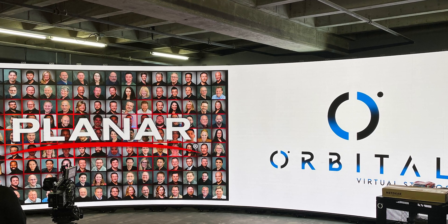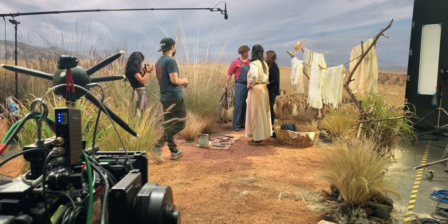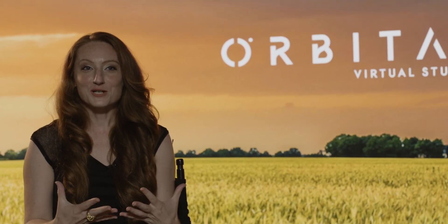To showcase what Orbital Studios and Planar can do together, we brought in two-time Academy Award winning Visual Effects Supervisor Ian Hunter, Virtual Production Supervisor of DC's Black Adam Catherine Brillhart, and three-time Emmy Award winning Concept Designer Neville Page.